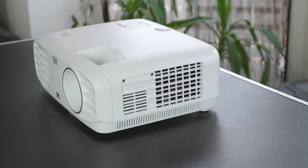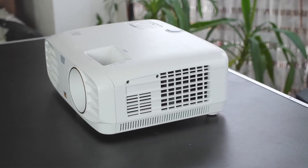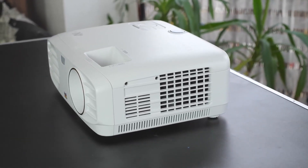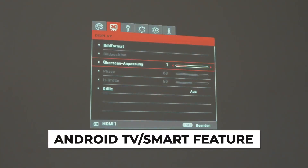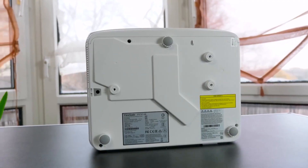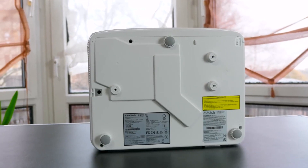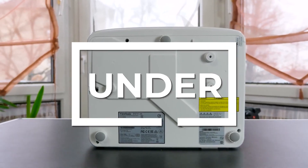With everything the PX701 4K has to offer, its value compared to its price is impressive. It does lack somewhat in terms of contrast ratio and missing Android TV smart feature support, but if you can look past that, the PX701 4K is a powerful 4K projector for under $1,000.